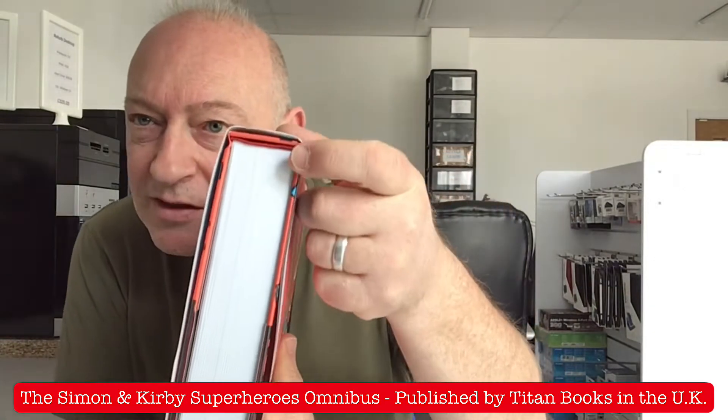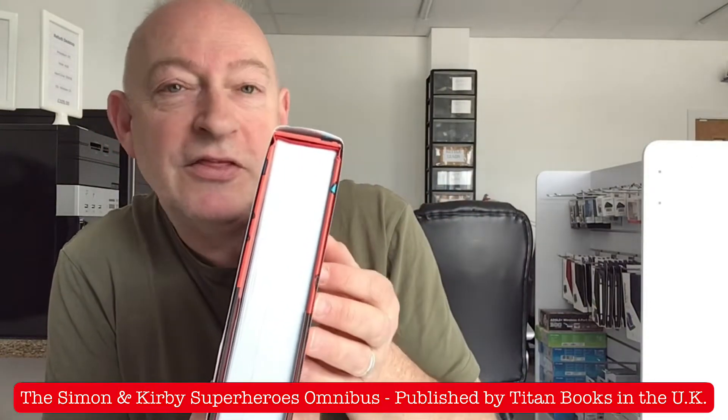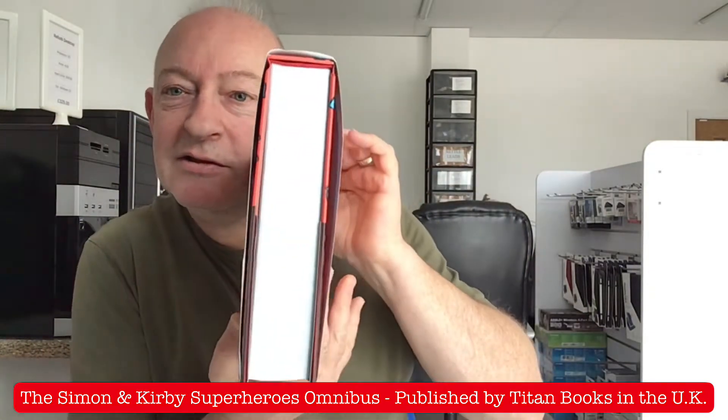480 pages. Beautiful sewn binding, which is preferable to the glued binding, because glued bindings sometimes tend to — the pages fall out because anything that's holding them is glue. But this is sewn binding, so the pages are actually stitched together with thread. So it's a good quality book.